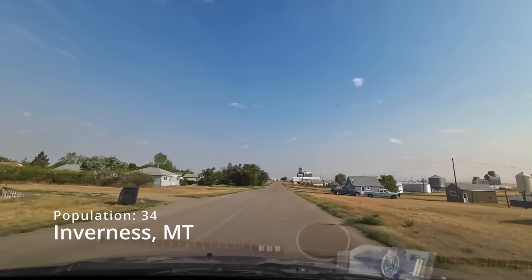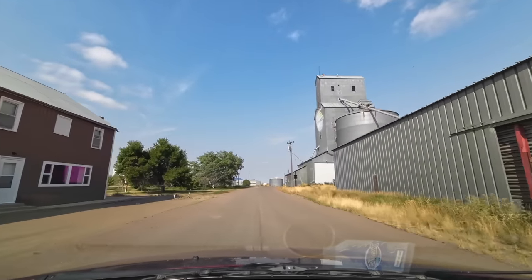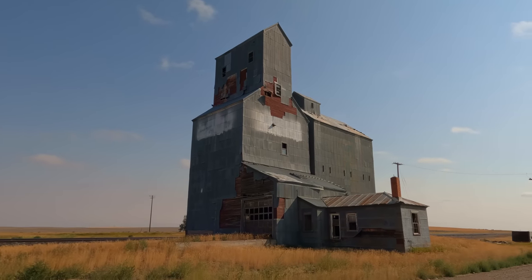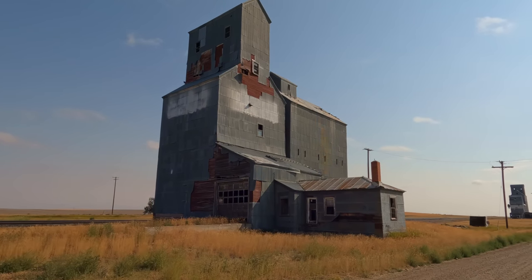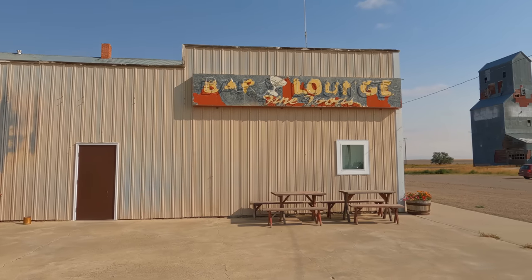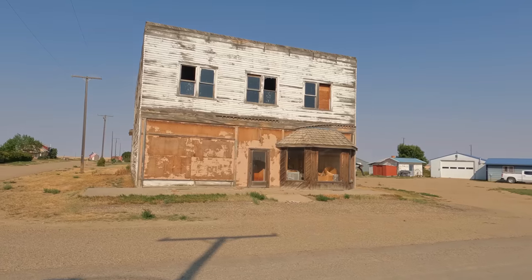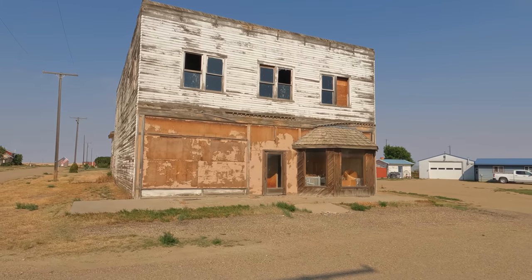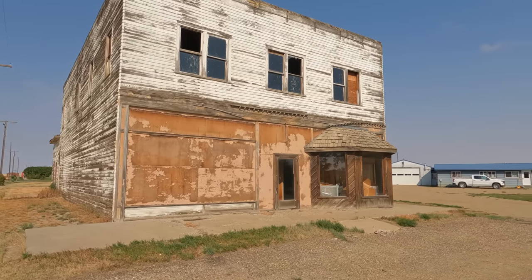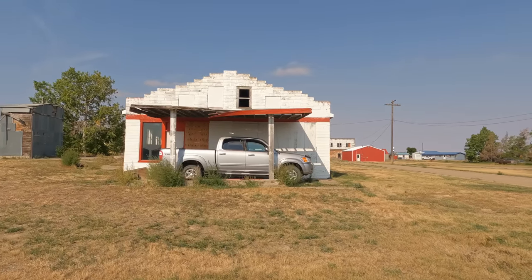Next up is Inverness, Montana. Most of the towns on this route have these old grain elevators — Inverness has about three of them. Some are still in use, but most aren't. This town was pretty small, but it still had a couple of old abandoned buildings to check out, including this old hardware store and this gas station.